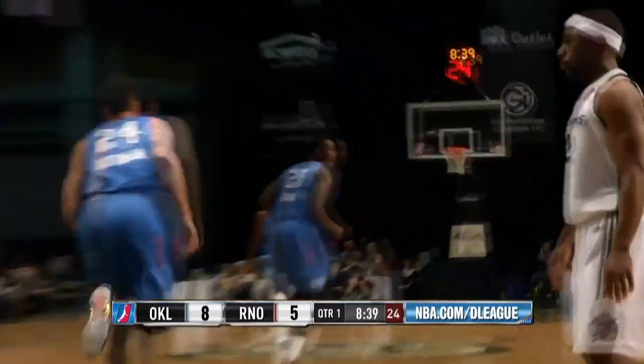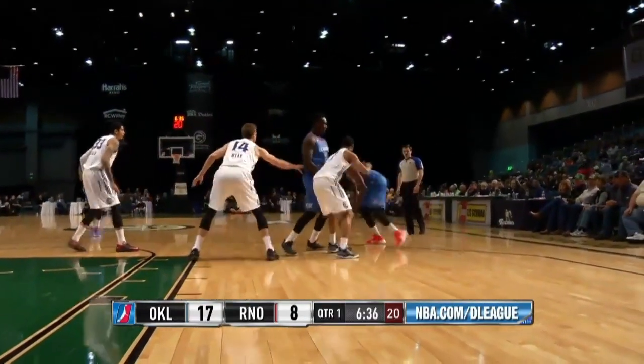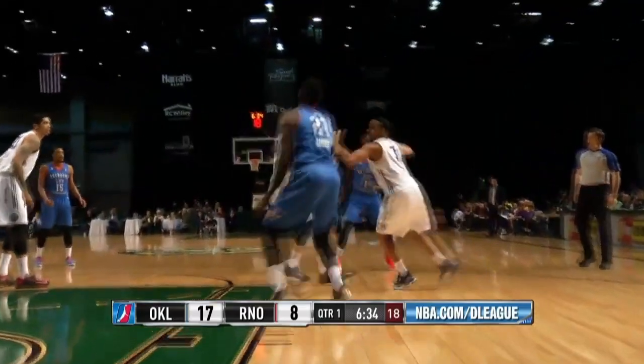He'll get in the lane, flash over the top of Boulard, and put up a running right-handed hook. Great movement of the ball — they break the press easily and Zana will get the slam dunk on the offensive glass. There's Miller — that's Dane Miller — good over-the-top pass, and a nice contortion move by Zana.